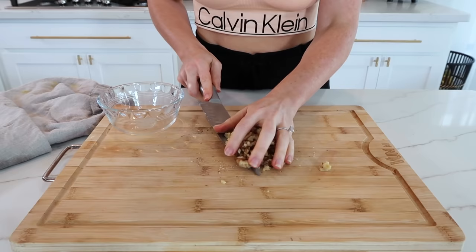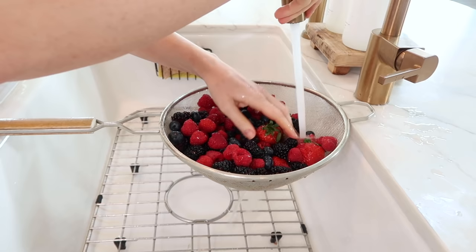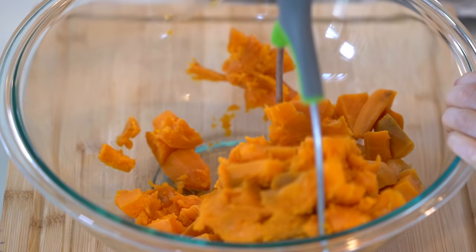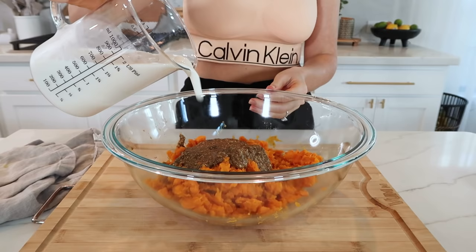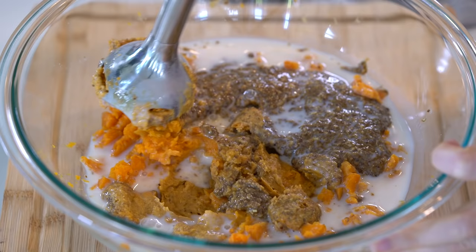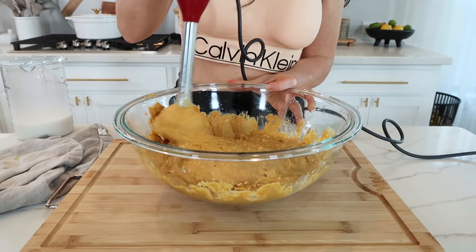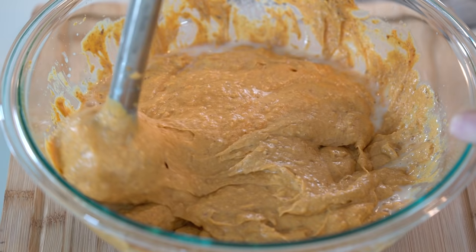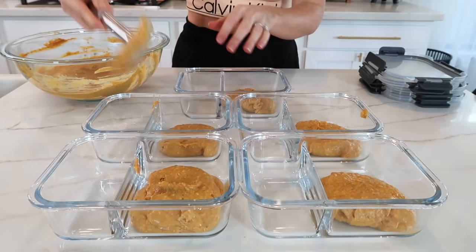While waiting on those potatoes, chop up some walnuts to add as a topping for extra healthy fats, and wash some fresh berries for a healthy side to get in extra antioxidants and vitamin C first thing in the morning. Now that the sweet potatoes are done, roughly mash them up with a potato masher or a fork, add in that superfood mixture along with one and a half cups of any plant-based milk — I'm using unsweetened almond milk. Add the milk a little at a time and use a handheld immersion blender to puree it until it fully comes together and is fluffy in texture.